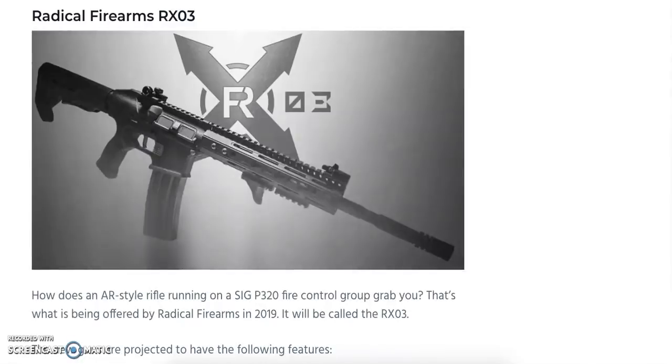Next is the Radical Firearms RX-03. It's an AR-style rifle running on a SIG P320 fire control group — though it's unclear if it's sold standalone or requires moving your P320's fire control group into the RX-03 chassis. It features a striker-fire bolt carrier group, AR-compatible STANAG magazine wells, mil-spec buffer tube compatibility, and will be available in 5.56 NATO, 9mm, and .300 Blackout with additional cartridges to be supported later. Expected release is summer 2019.